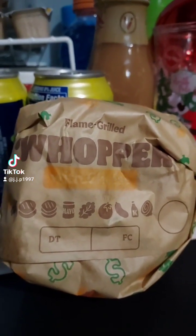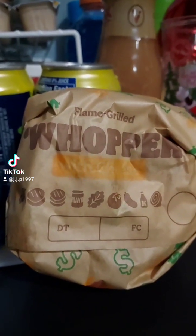Burger King's new Candid Bacon Whopper. Let's try this. It looks pretty good. It kind of looks like a regular Whopper — you can't really tell the difference. It just looks like a regular Whopper.